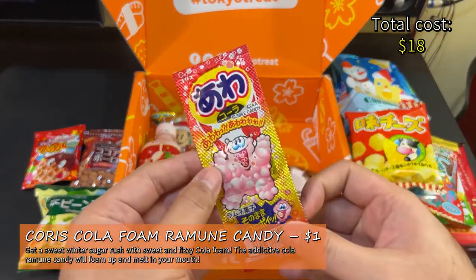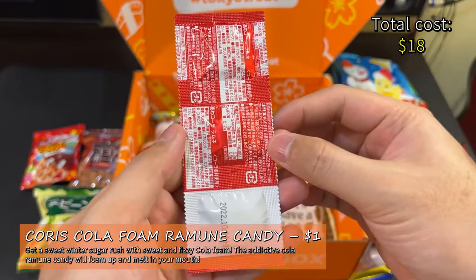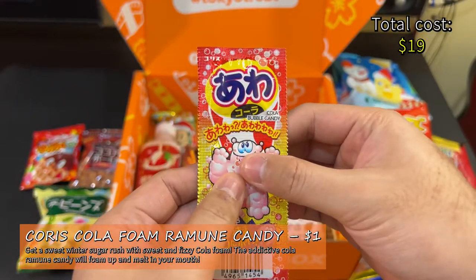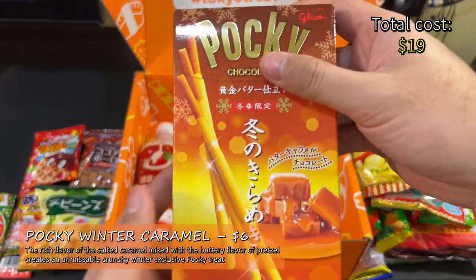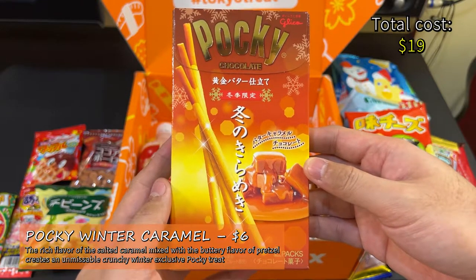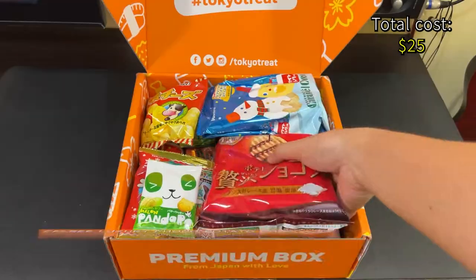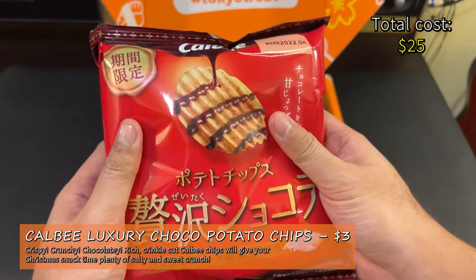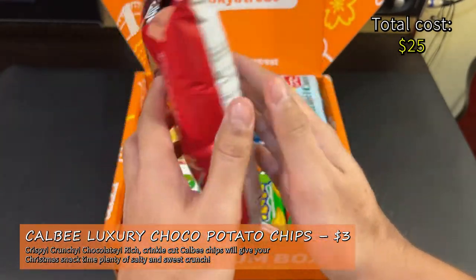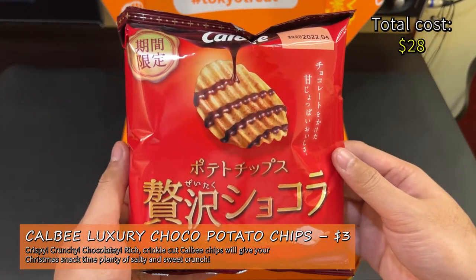Cory's Cola Foam Ramon Candy — get a sweet winter sugar rush with sweet and fizzy cola foam. The addictive cola candy will help foam up and melt in your mouth. This is $1 at 24 Japanese Candy. Pocky Winter Caramel — the rich flavor of the salted caramel mixed with the buttery flavor of pretzel creates an unmissable crunchy winter exclusive Pocky treat. This is $6 at Japan Hall. Calbee Luxury Chocolate Potato Chips — crispy, crunchy, chocolatey, rich, crinkle-cut Calbee chips will give your Christmas snack time plenty of salty and sweet crunch. This is $3 at Japan Hall.